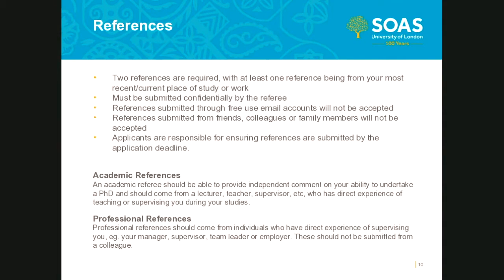If you nominate your referees as offline, you will need to contact them directly and ask them to submit their reference in one of the acceptable formats detailed on the doctoral school admissions pages of the SOAS website. Please be aware that due to the volume of applications we receive, we are unable to chase a referee on behalf of an applicant.